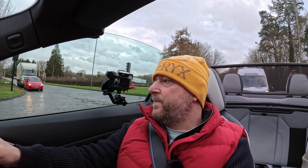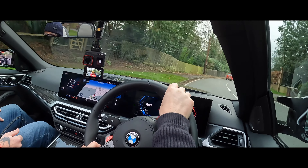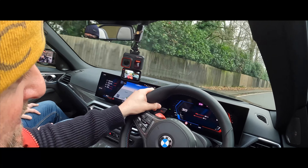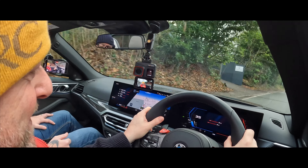We're in manual mode using the paddles for the first time. We've got all the exhaust valves open and we're in manual mode, going through a little sleepy village so we're just waiting until we get on some better roads.